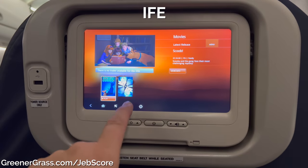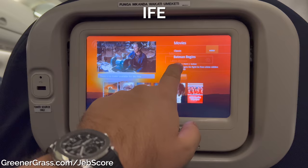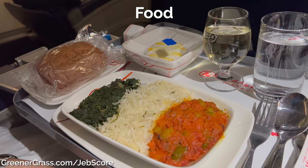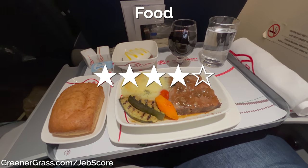The in-flight entertainment — it's nice they have it, and it's better than nothing, but it's not much better than nothing. This is worth two stars. The food was perfectly acceptable, and the fact of the matter is we didn't expect anything, so it was a bonus. We'll give it four stars.